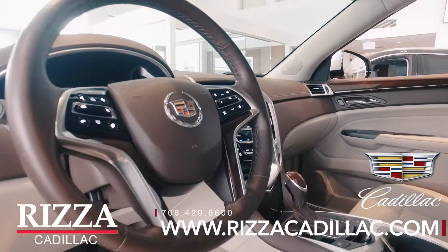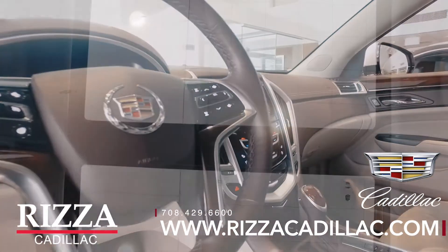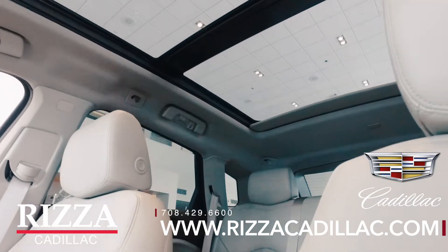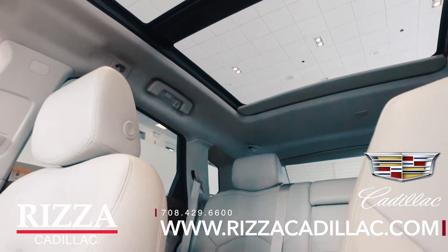Inside the vehicle we have adjustable pedals, front and rear heated seats, a powered sunroof and second row skylight, a driver awareness package, and navigation with Bose surround sound.